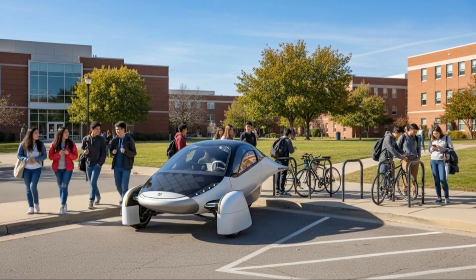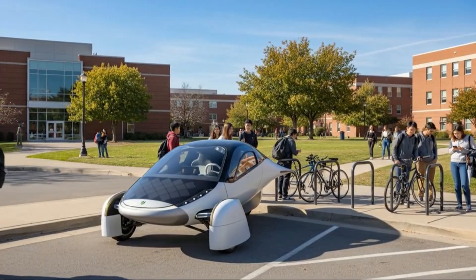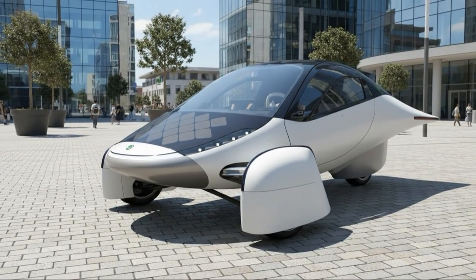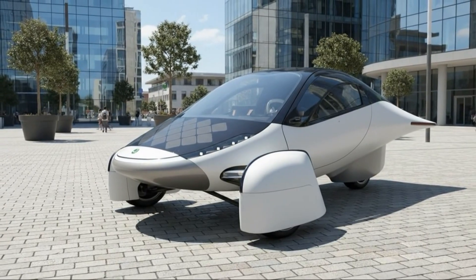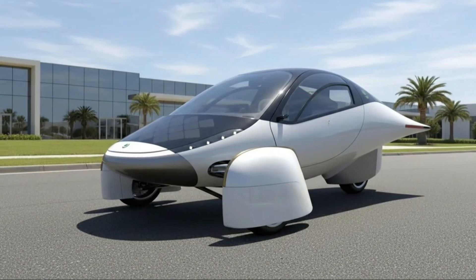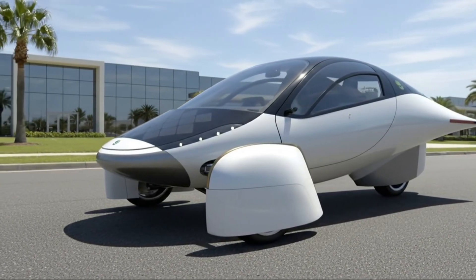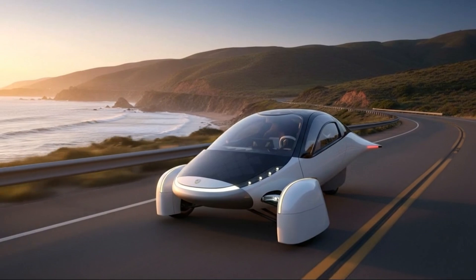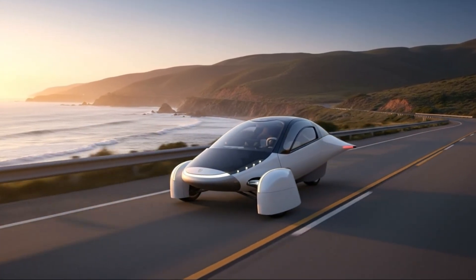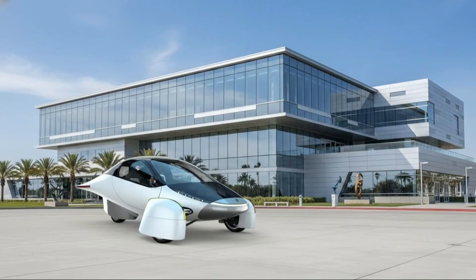Aptera begins with one principle: start from first-principles engineering. Instead of asking focus groups what features to add, the team asks a different question — what is the most aerodynamic shape that can enclose two people side by side? From that single constraint, the rest of the design evolves: three wheels to reduce drag, in-wheel motors to remove drivetrain complexity, a lightweight chassis, a teardrop body that slices through air. Efficiency doesn't become a feature — it becomes the platform.